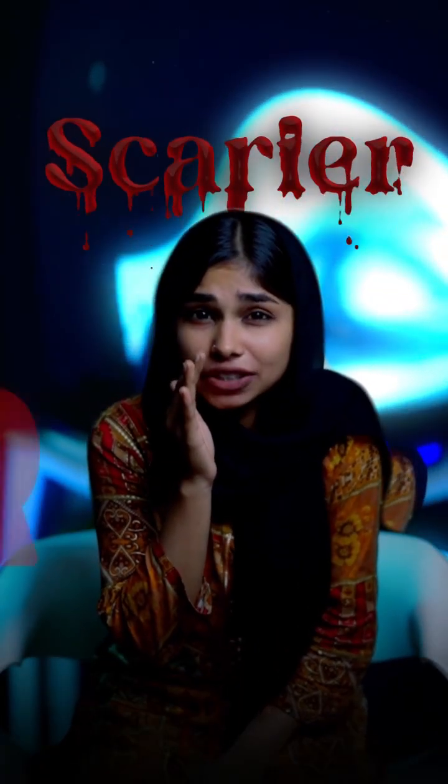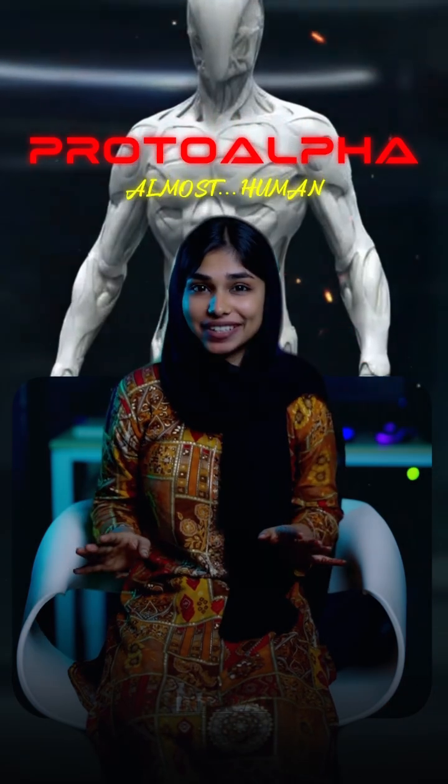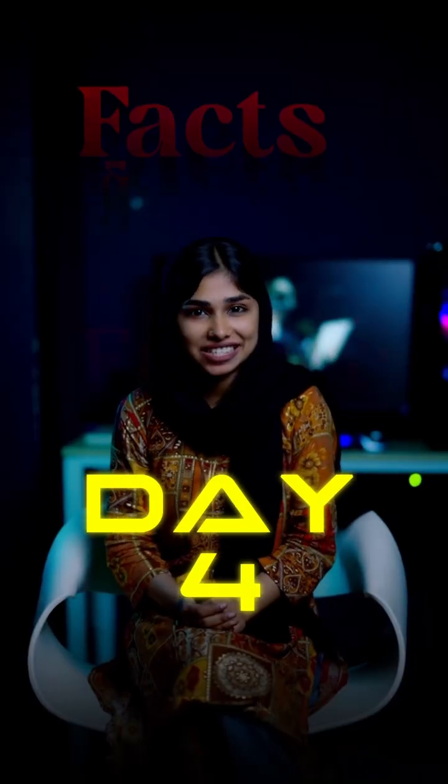Do you know what is scarier than a robot? A robot that sweats like you. Meet Proto-Alpha, the machine that's almost human. Welcome to day 4 of Facts and Future.